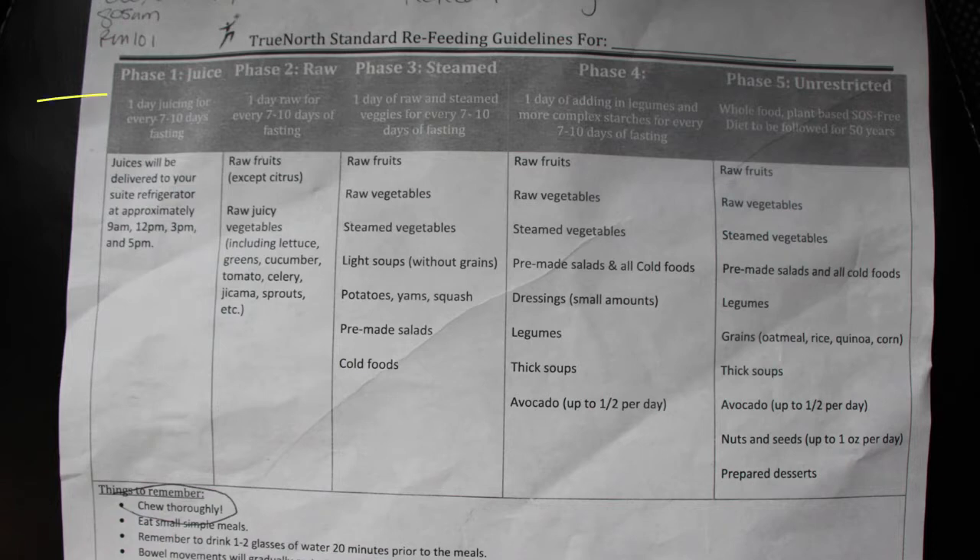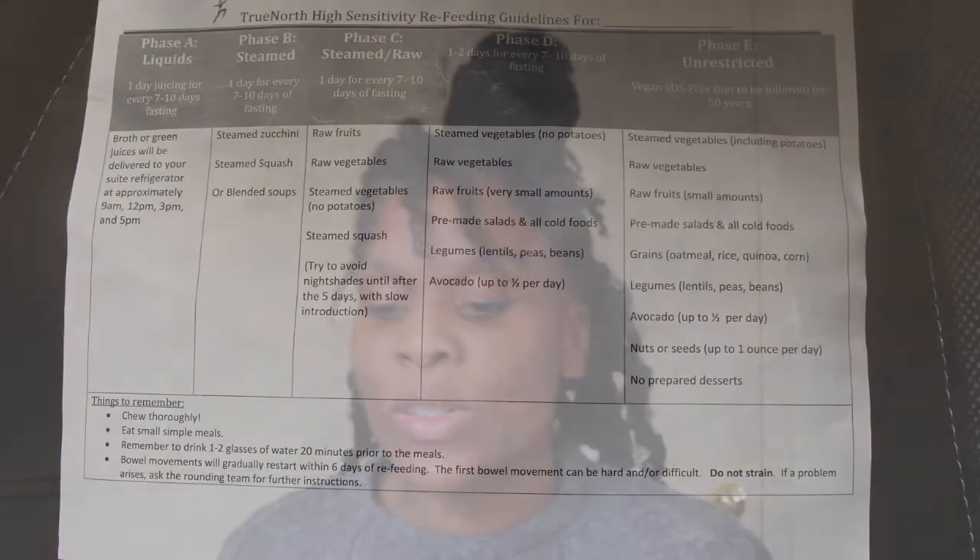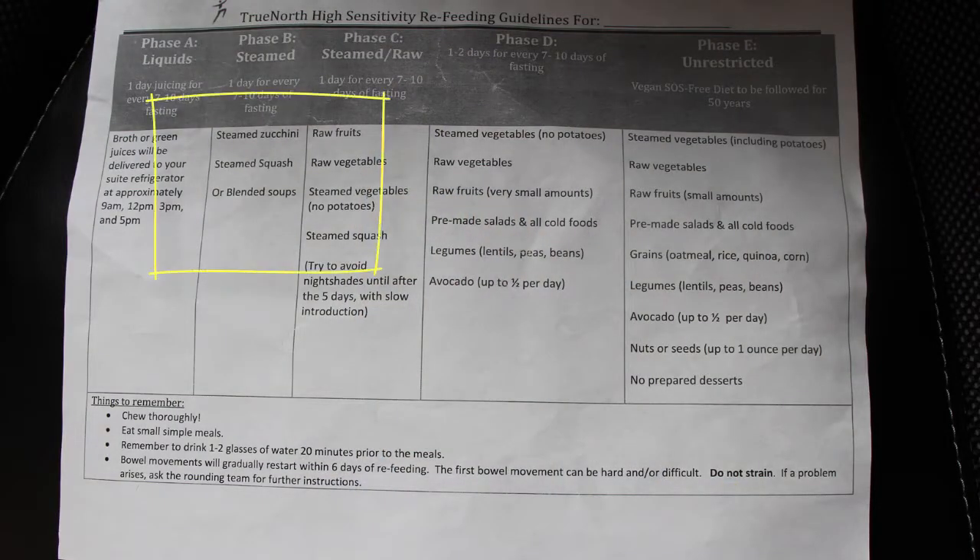When you break your fast, the next day they'll deliver juices to your door — four juices at nine, twelve, three, and five. The green juices and watermelon juices, some mixed with apple, are absolutely delicious. Then the following day, if you've done seven to ten days, they will put you on raw fruits and raw juicy vegetables — lettuce, greens, cucumbers. This is the standard refeeding program. If you are sensitive, you wouldn't do the raw; you'd do steamed zucchini, steamed squash, or blended soups.